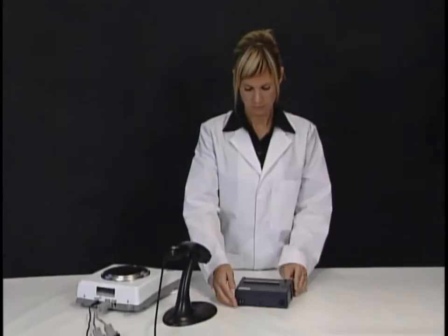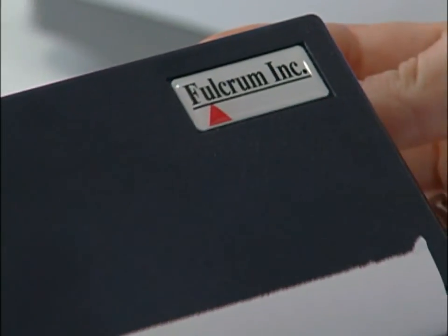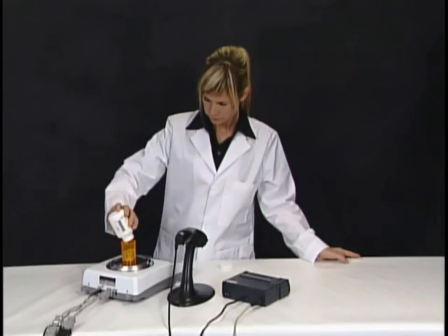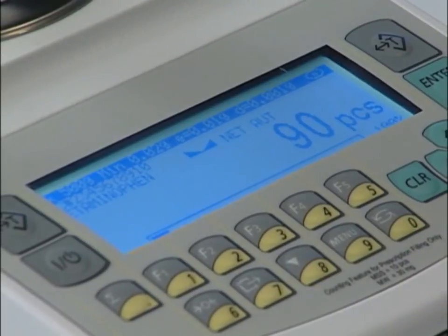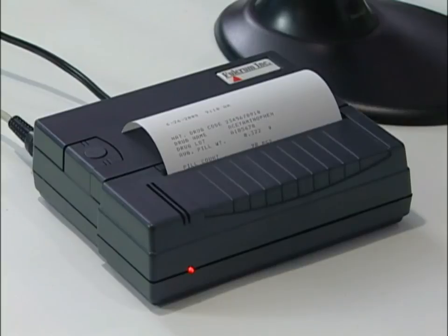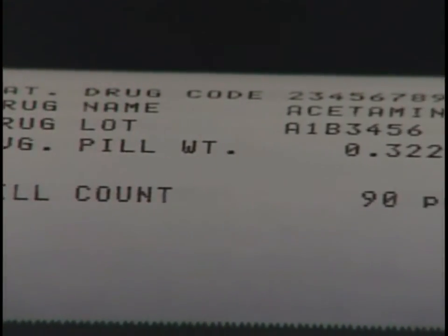The easiest way to keep a log or paper trail of pill counts is to use our RxP4 thermal printer. After performing a count, simply press the data transfer key to print. The printer will produce a receipt that indicates the date and time of the performed transaction, as well as the NDC code, drug name, production lot number, average piece weight, and actual count.